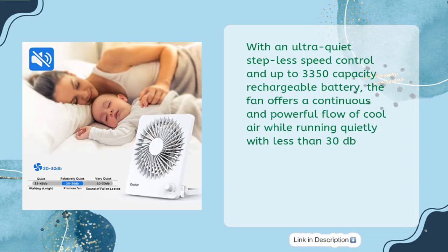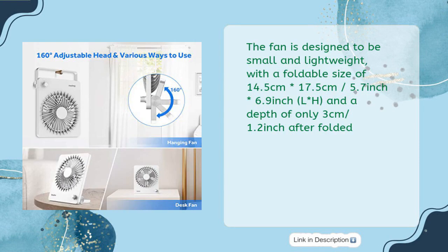With ultra quiet stepless speed control and up to 3350mAh rechargeable battery, the fan offers continuous and powerful cool airflow while running quietly at less than 30 decibels. The fan is small and lightweight with a foldable size of 14.5 × 17.5 cm (5.7 × 6.9 inches) and a depth of only 3 cm (1.2 inches) after folding.